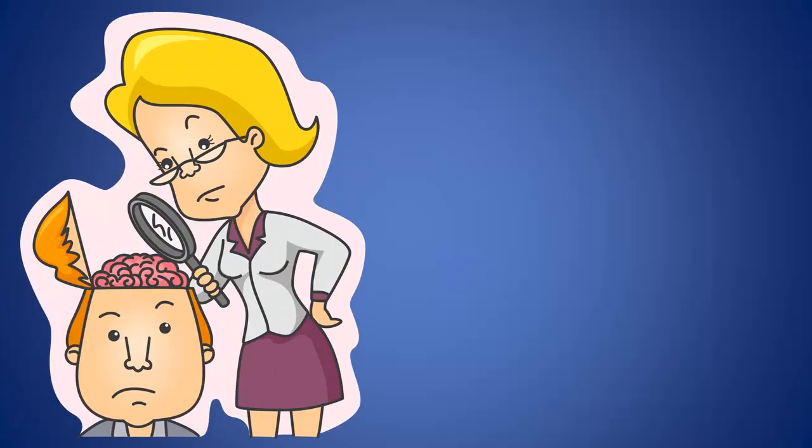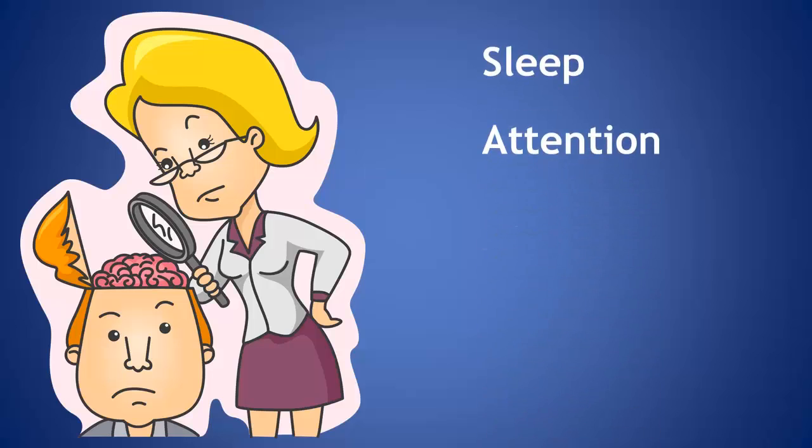We focus on helping people get their brain working better, and that covers a lot of different kinds of issues — from sleep to attention to mood to anxiety to migraines.